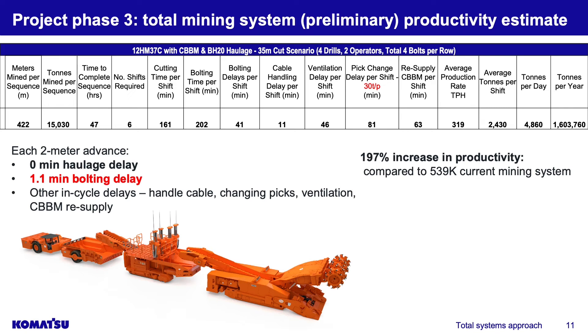The phase three total mining system preliminary productivity estimate required changing how we think about the model, since many things changed with this system. We brought in bolting time comparisons, bolting delays, cable handling delay for the miner, pick-changing delays for the wide-head machine, and resupply for the crawler bunker bolter machine. Overall we're looking at 161 minutes of cutting time, an average production rate of 319 tons per hour, and a projected 1.6 million tons per year. For each two-meter advance, there's zero haulage delay and about 1.1 minutes of bolting delay — representing a 197 percent increase in productivity compared to the current 539,000 tons per year.